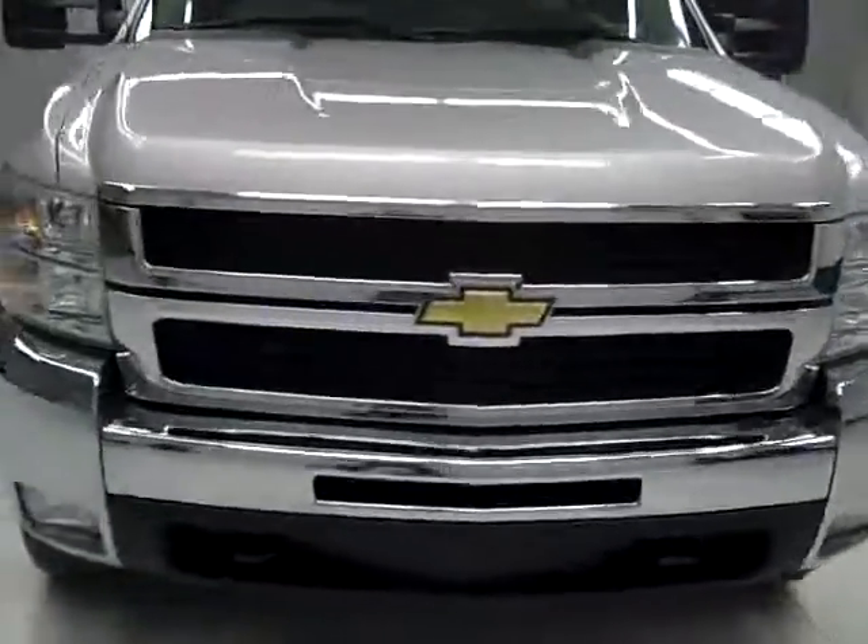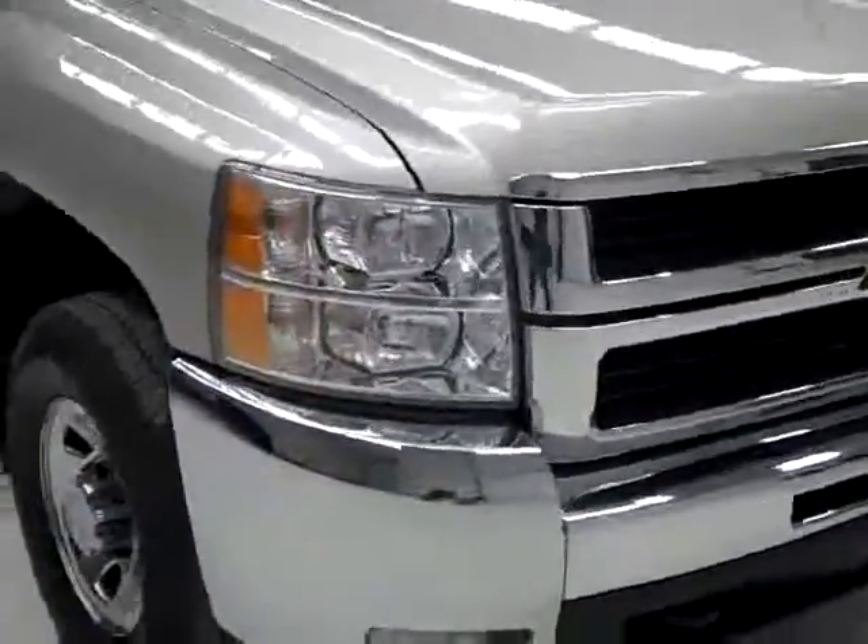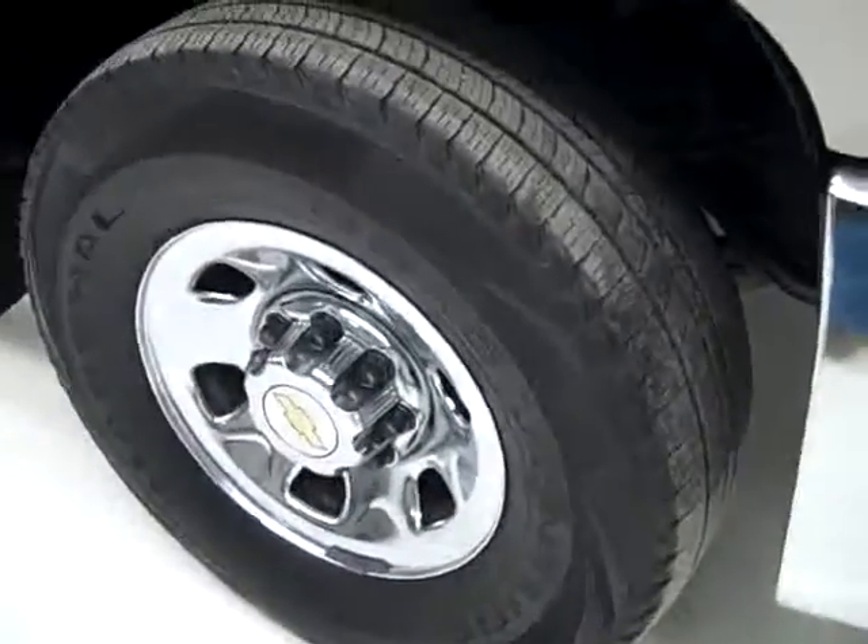This is stock number B1220, a 2007 Chevy 3500 Crew Cab Long Box Single Rear Wheel. It has the LT1 package, color silver, 36,000 miles, 6 liter engine.